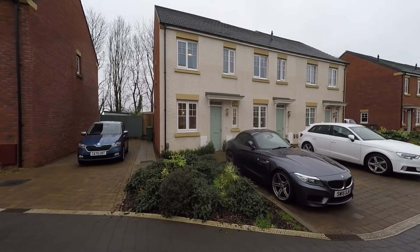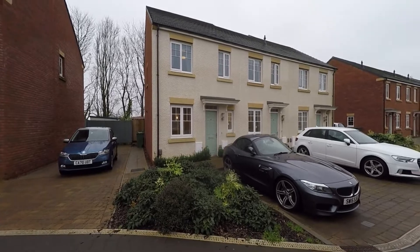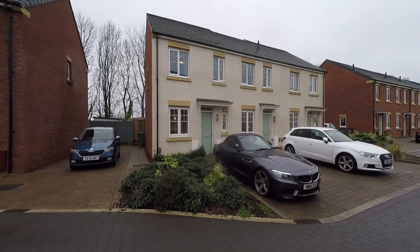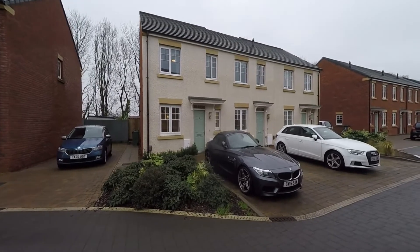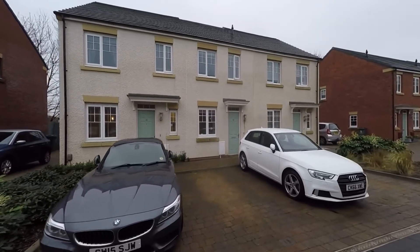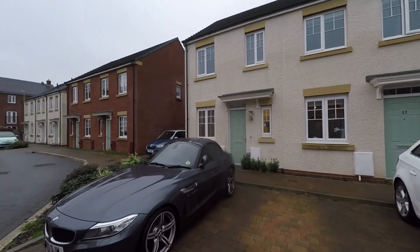Welcome to this video tour of this immaculately well-presented three-bedroom end-terrace property situated within this modern development and a highly convenient residential area within Cardiff. We're starting the tour here to the front of the property and as we can see we have this garden area which is well stocked with a good range of mature flowering shrubs, and to the front of the property itself we do have two allocated parking spaces.